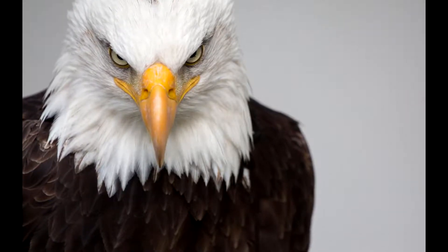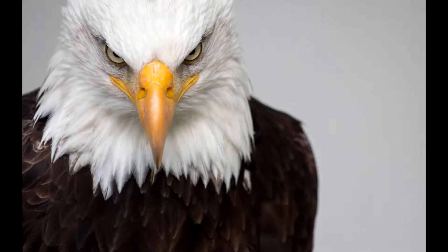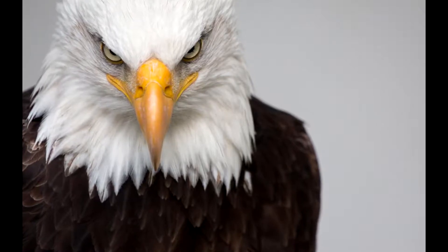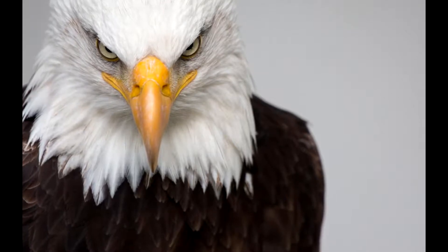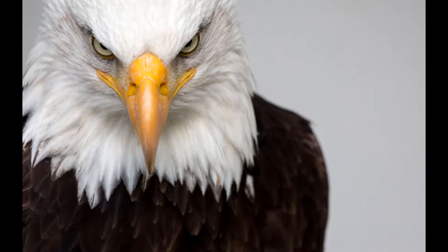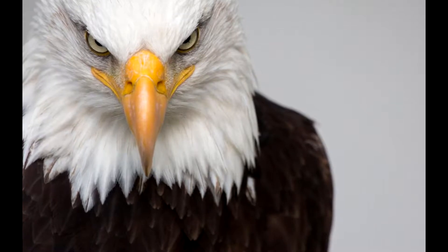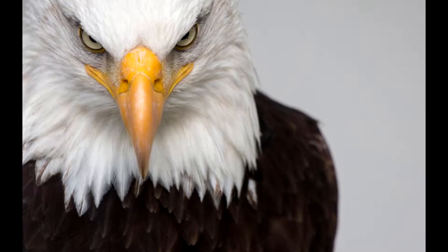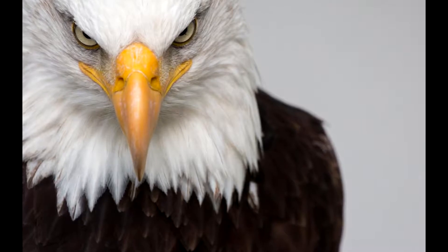Con respecto a la vista de las aves, puede alcanzar una gran perfección. Los ojos en posición lateral o frontal tienen dos párpados y una membrana nictitante. En el centro de la retina existe una depresión o fóvea central, que es el punto de máxima visibilidad en los falconiformes. La posición lateral de los ojos hace que el campo de visión sea binocular estrecho, mientras que con la posición frontal resulta más amplio, como en los búhos y las lechuzas.